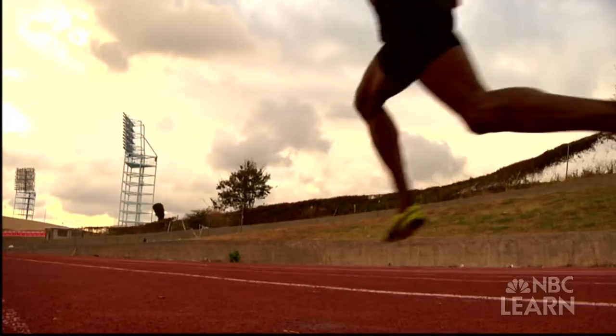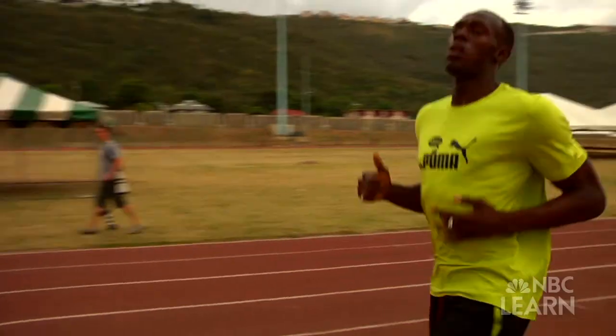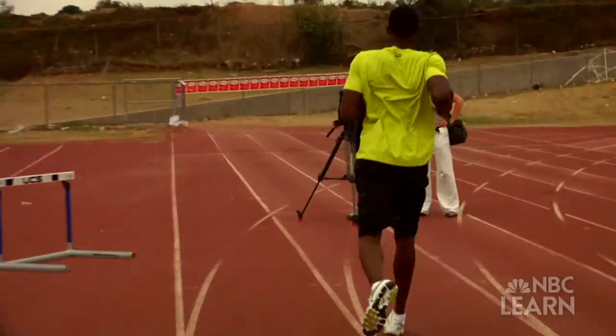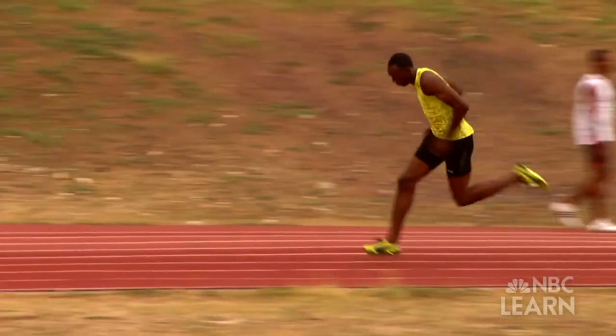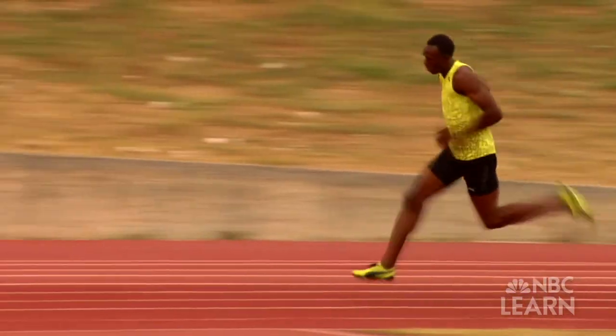His stride length is enormous, so every time he takes a step he covers a tremendous amount of ground. But because he is larger, Bolt has more mass than other sprinters and needs more strength and more force to move his body. With each step, Bolt generates enormous force against the ground, and the ground applies that force back, propelling Bolt forward.